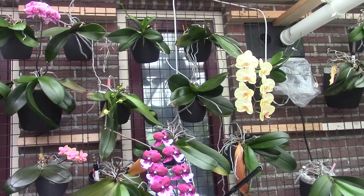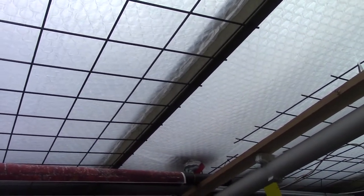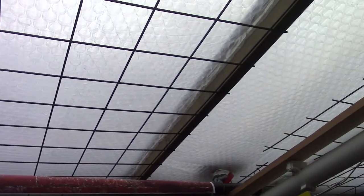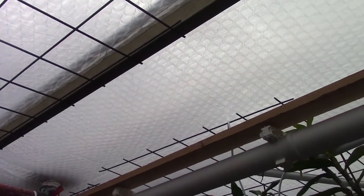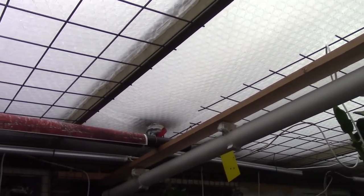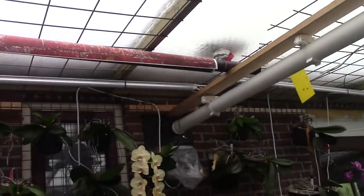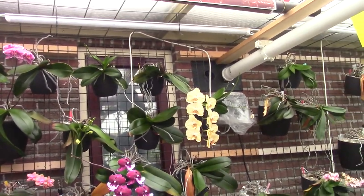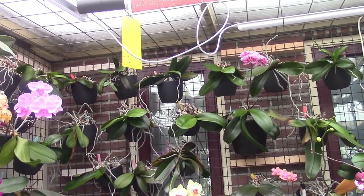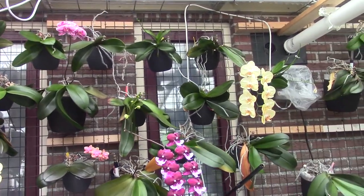First of all, as you may have noticed, I grow my orchids in a greenhouse. This one is kind of shaded — I have bubble plastic on the roof, which is meant for keeping heat in during winter but also gives a bit of filtered light. On the outside I have some chalk paint; I have a video about that with a link if you want to know more.